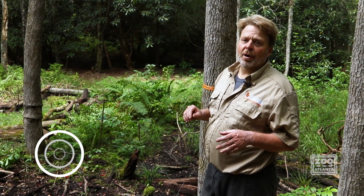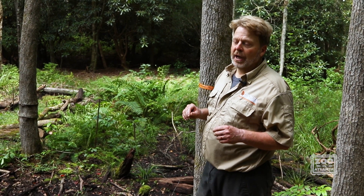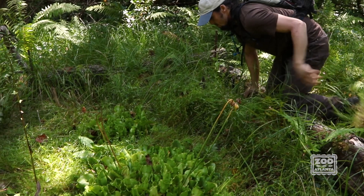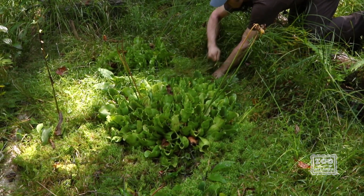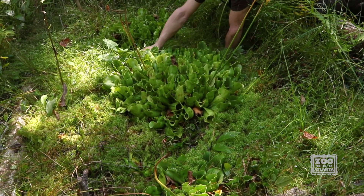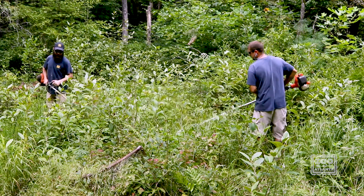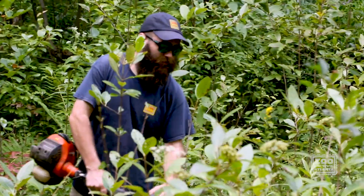It's one of the seven or eight bogs that the Georgia Plant Conservation Alliance has been working to restore and manage for the last 15 to 20 years. The two things we work on mostly at this bog are: number one, to remove the invasive species, and number two, to remove the woody competition that would naturally be here.